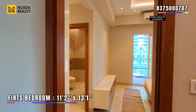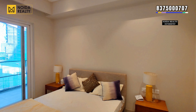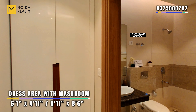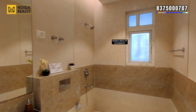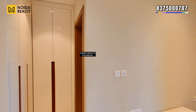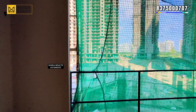Moving further, this is the first bedroom of the apartment with dimensions of 11 feet 2 inches by 13 feet 1 inch. This bedroom comes with a connected balcony, and a washroom along with a dressing area — dimensions you can see on the screen. Here is the balcony to the first bedroom.